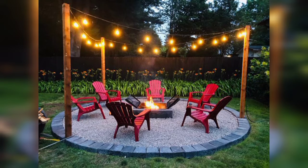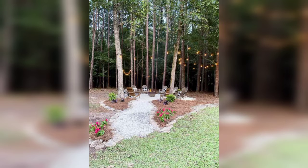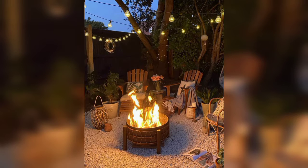Dear friends, I hope you will love and like these beautiful and gorgeous designs and ideas of garden fire pits. If you like these ideas, please encourage me and support me by subscribing to my channel, by liking my video, and sharing my video with friends and family members.